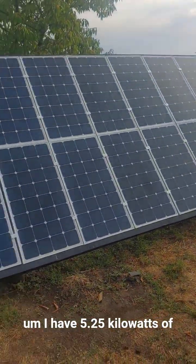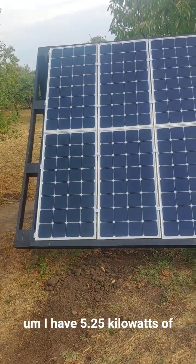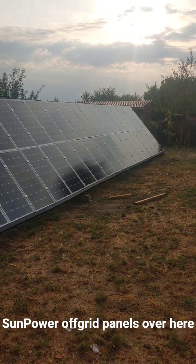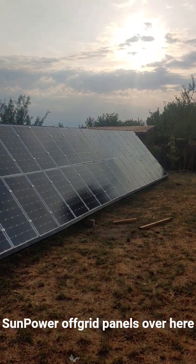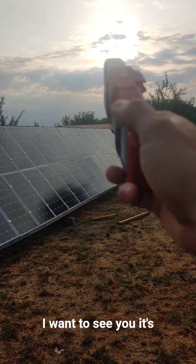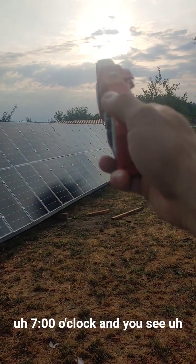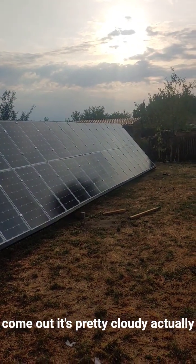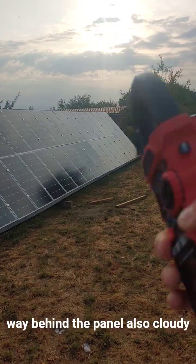I have 5.25 kilowatts of solar off-grid panels over here — we're gonna talk about this later. Right now just a short video. It's seven o'clock and you can see the Sun wants to come out, but it's pretty cloudy, actually way behind the panels — also cloudy.